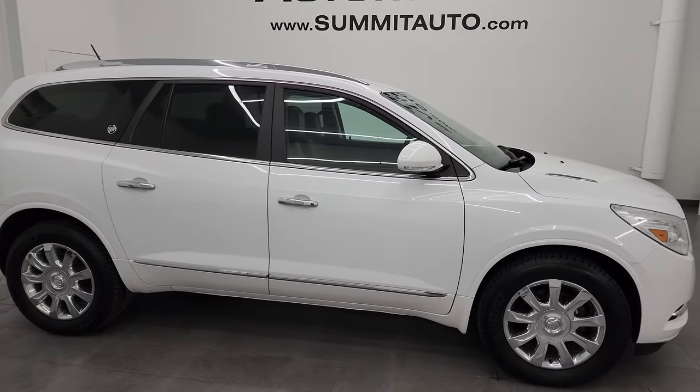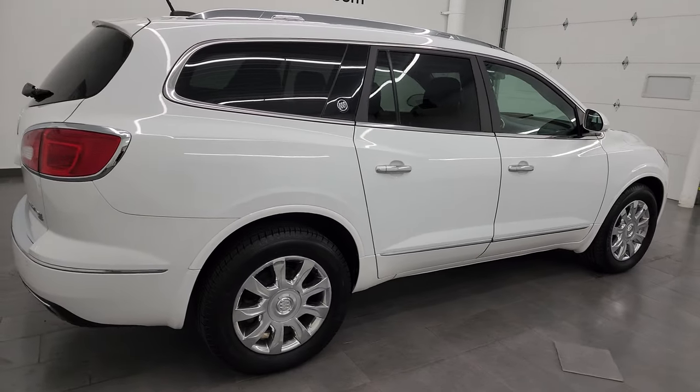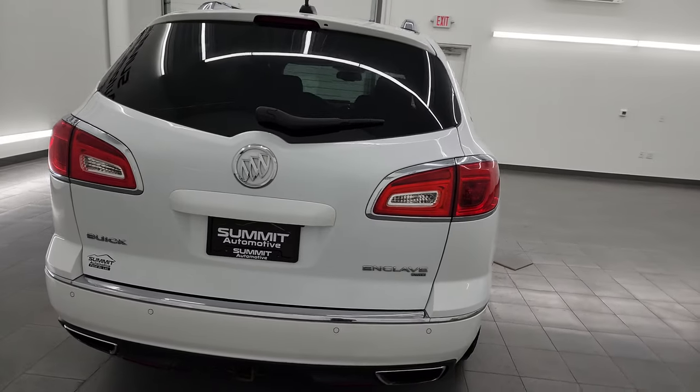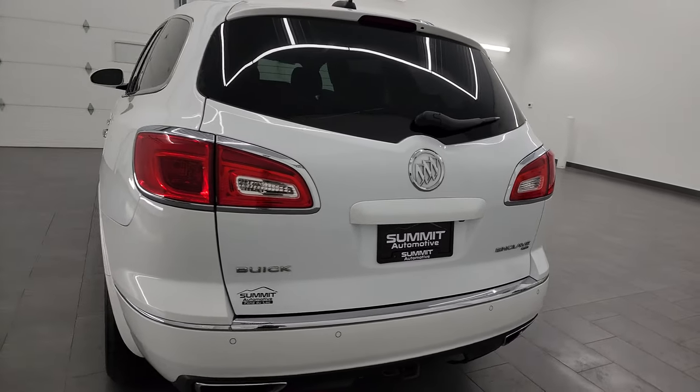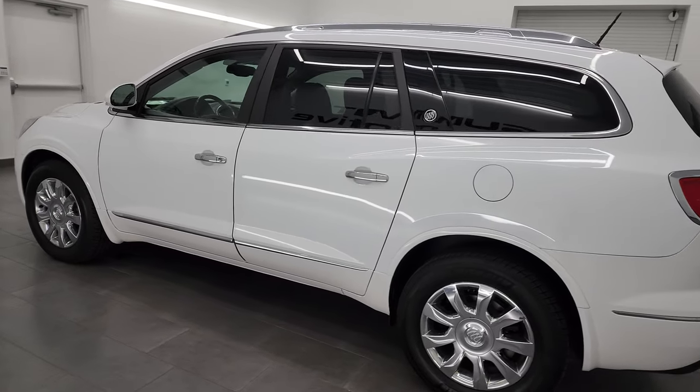Hey, this is Brett and this 2016 Buick Enclave leather package all-wheel drive is stock number 23J319A. I am here at Summit Automotive in Fond du Lac, Wisconsin, your new and used SUV headquarters.